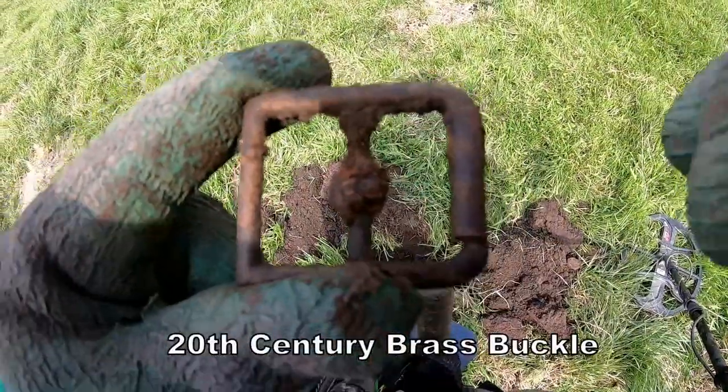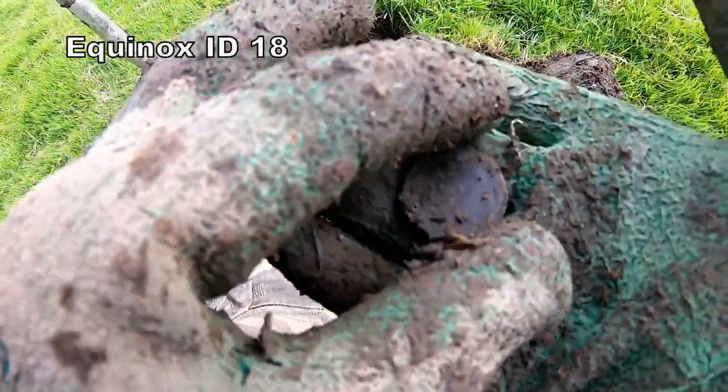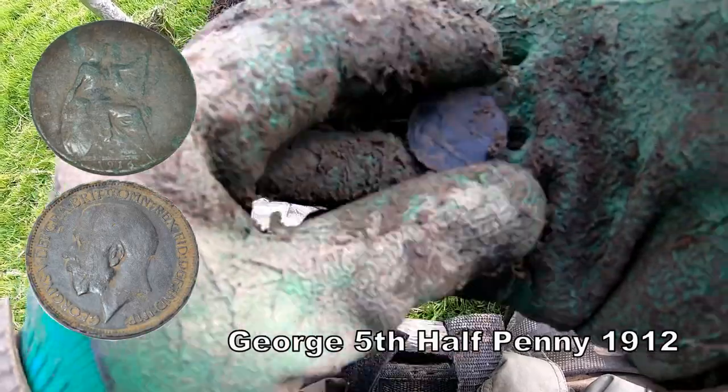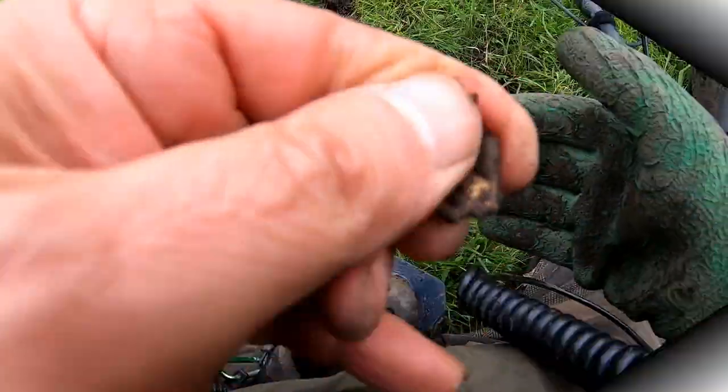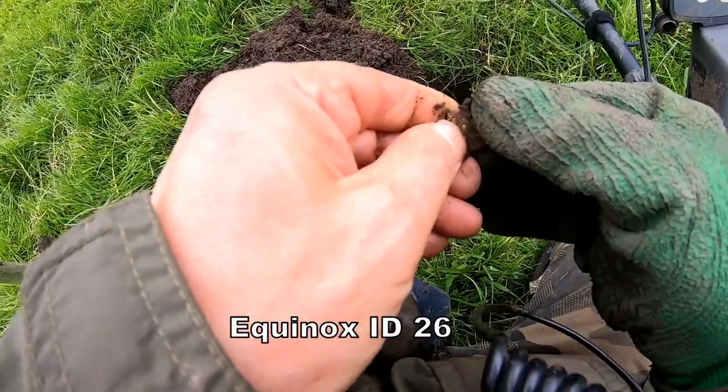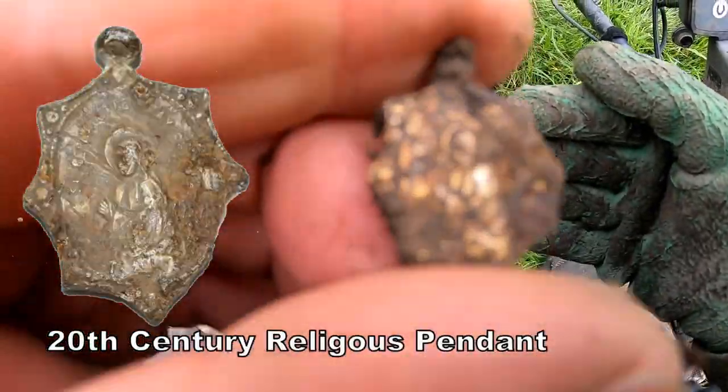20th century buckle. Another penny of George VI in good condition — seems to be only the good condition ones coming up. The silver's going to be in good condition. Hey, look at this — I think it's a religious pendant.